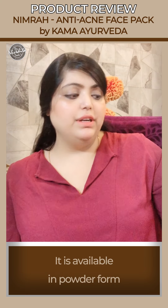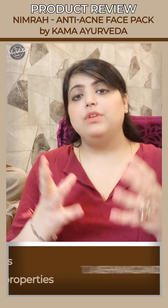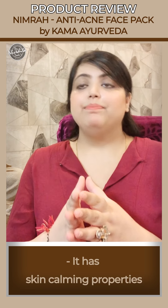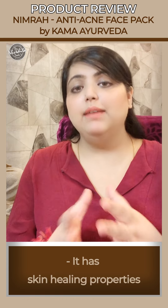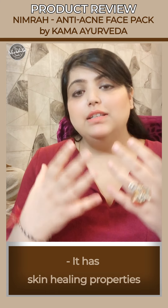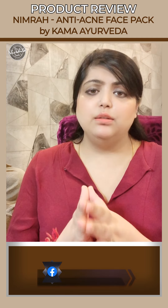The most important ingredient is ashwagandha. Ashwagandha has very good antioxidant properties, very good astringent properties, and it has skin calming properties. It calms down the skin and has amazing skin healing properties — it can heal skin rashes, skin burns, and therefore it calms down the skin and heals the acne.